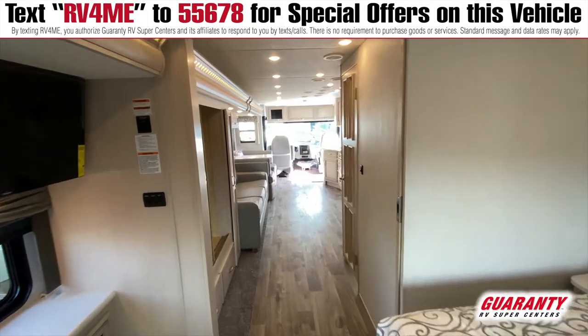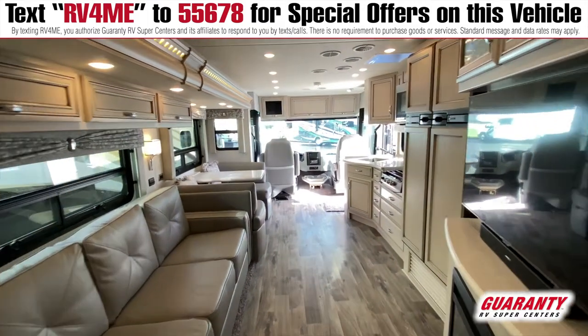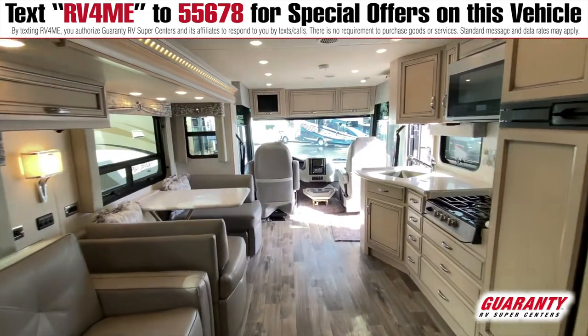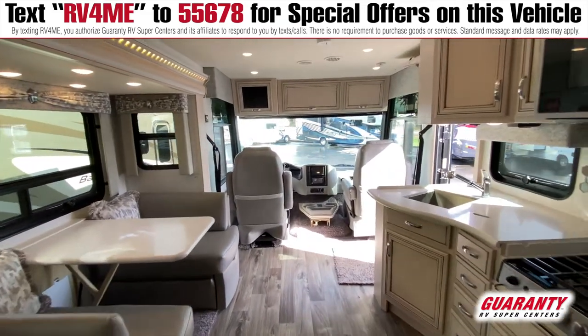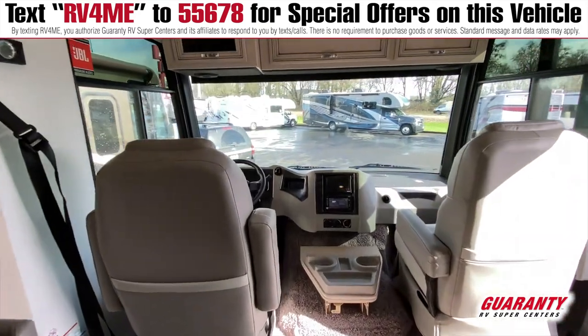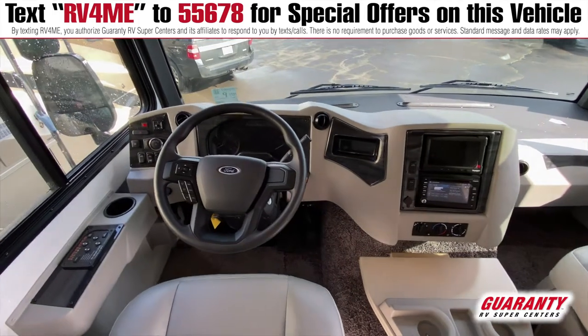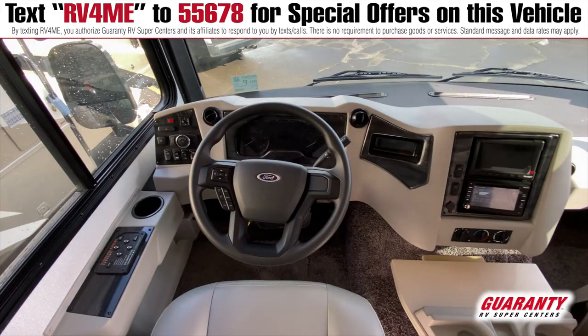Coming up to the front, you're going to see that this is the new Ford V8, so this has 350 horsepower. It's got anti-sway bars underneath, and it drives like a dream. Plus, it has all of the electronics that you would want.